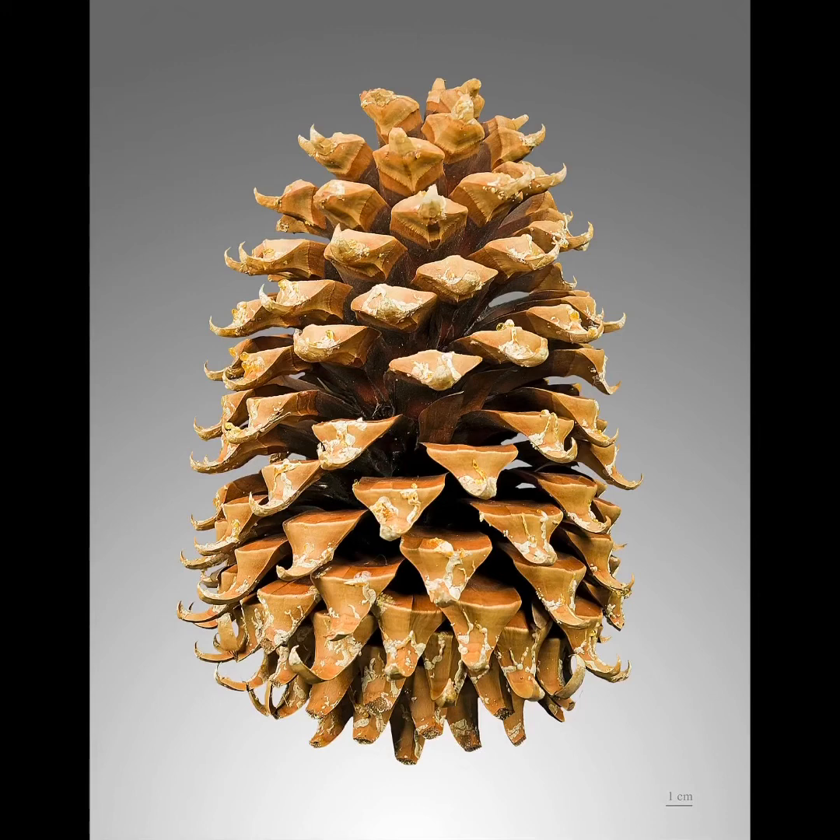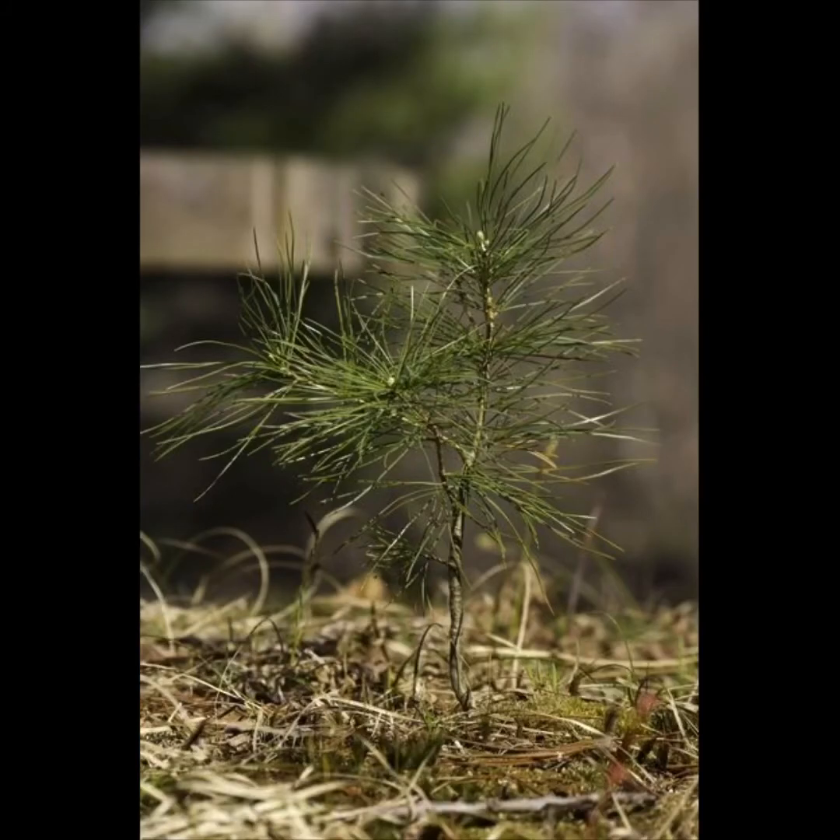If a seed falls into the soil and has the right amount of food, water, air, and light, it might grow into a seedling and then a sapling. A sapling is a baby tree. Here is a little pine sapling, a baby tree, pushing its way through the ferns. If the sapling is tough, as many pine trees are, it will continue growing until it stands high above them. It may grow big enough to produce its own pine cones one day.